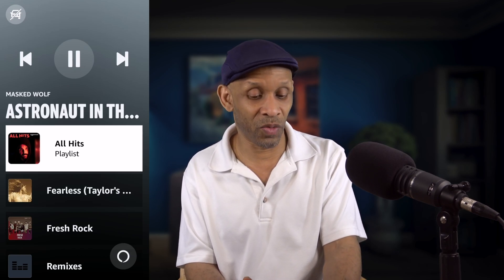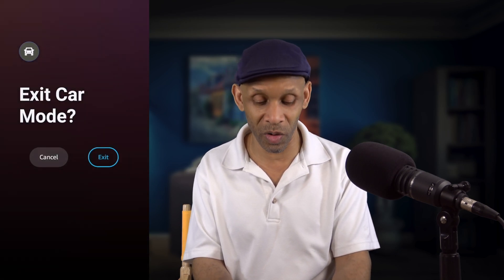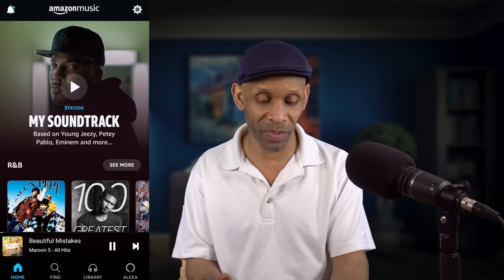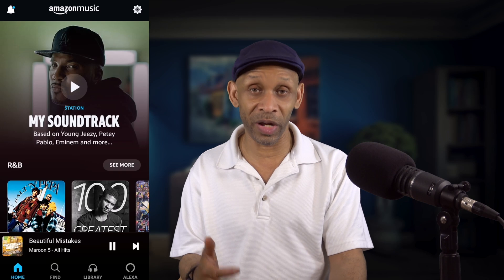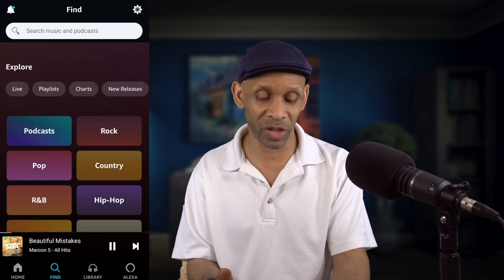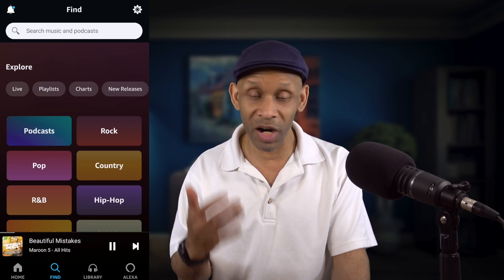So I would click the button on the top left, which takes it out of car mode, and click 'Yes, exit.' It automatically goes back to the regular app. Once it goes back to regular mode, I can easily search for the type of music I want — I can choose genre, I can choose podcast, I can do all that stuff.